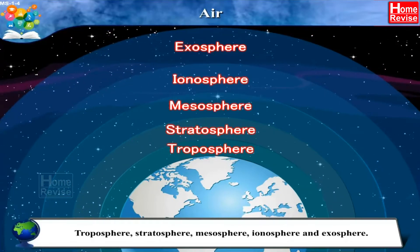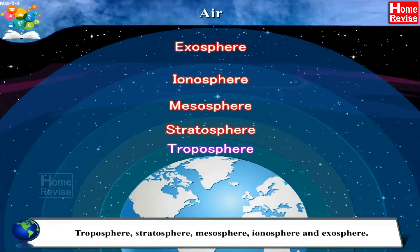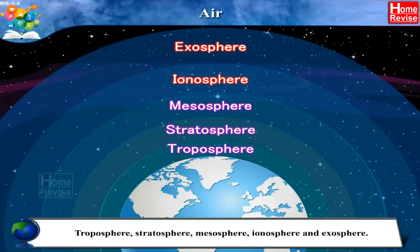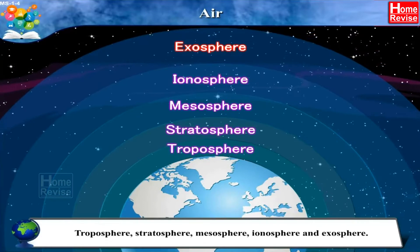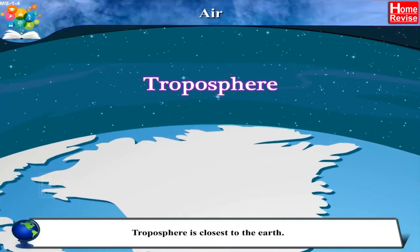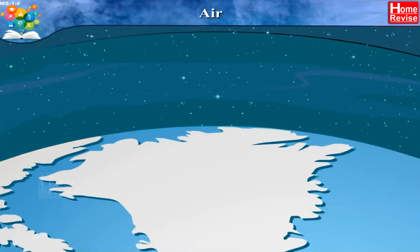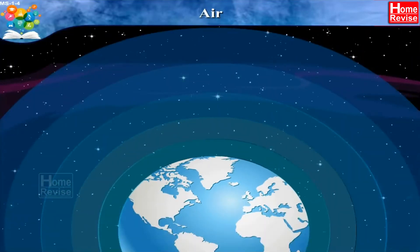A bit confusing, I know, so let me repeat. Troposphere, Stratosphere, Mesosphere, Ionosphere, and Exosphere. Troposphere is closest to the Earth. Come on, let's observe these layers more closely.